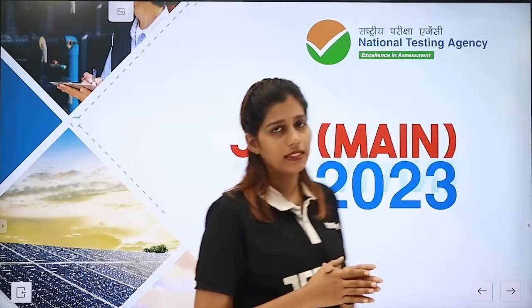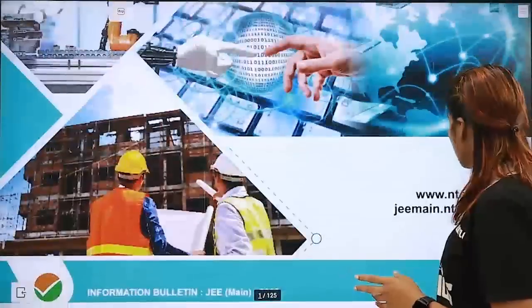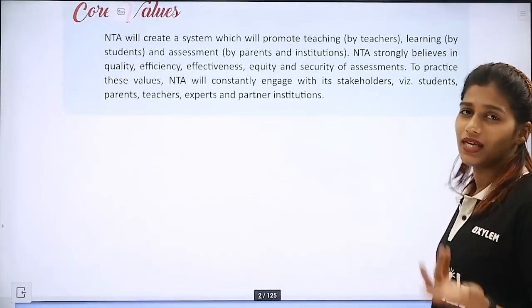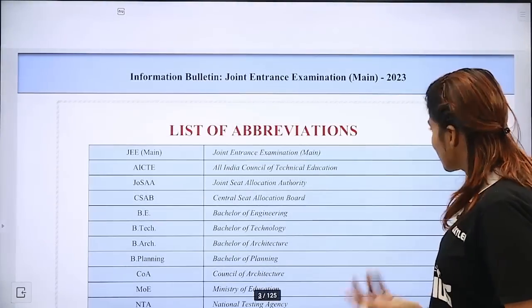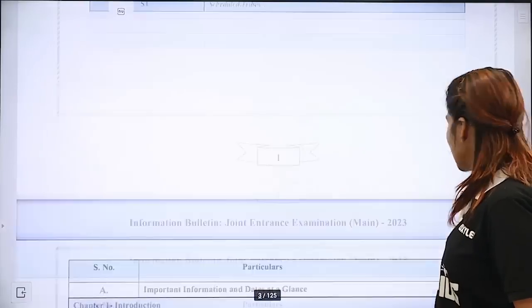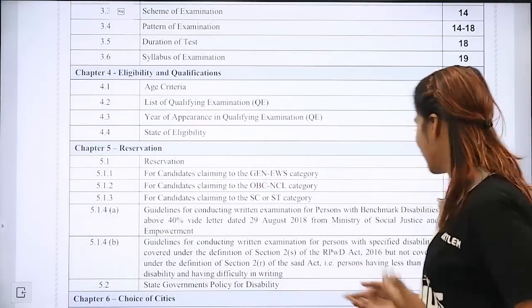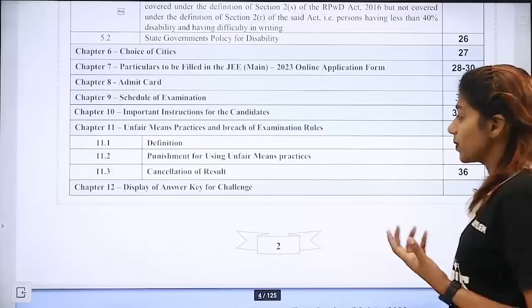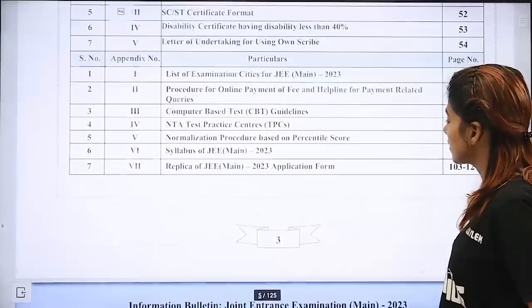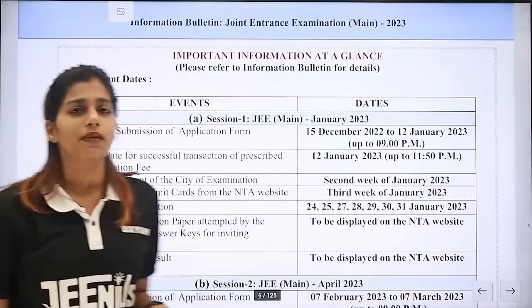Now let us look at the information bulletin. You will need to be careful. First of all, let's take a look at the dates. The dates are for JEE Main — the first session is January and the second session is April.